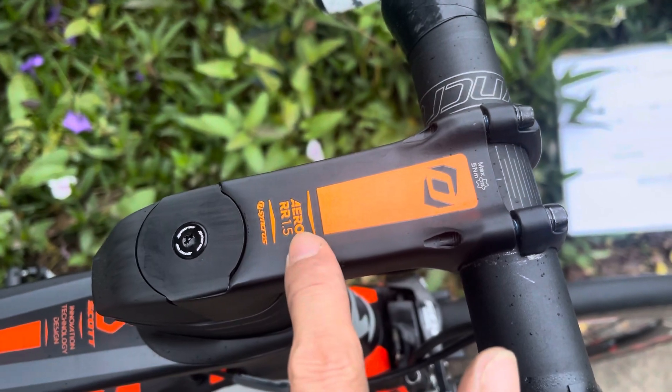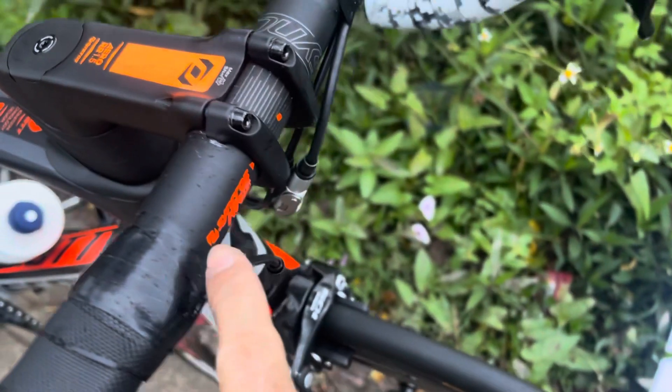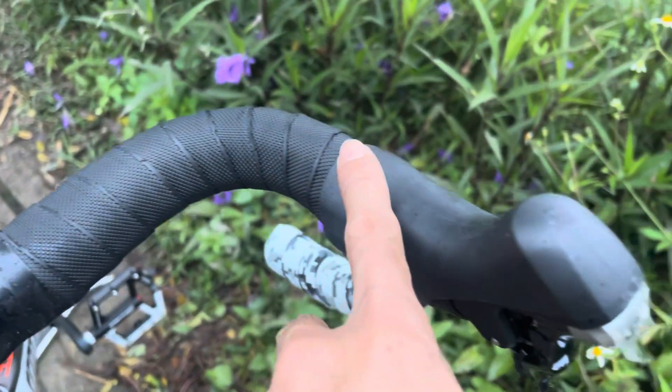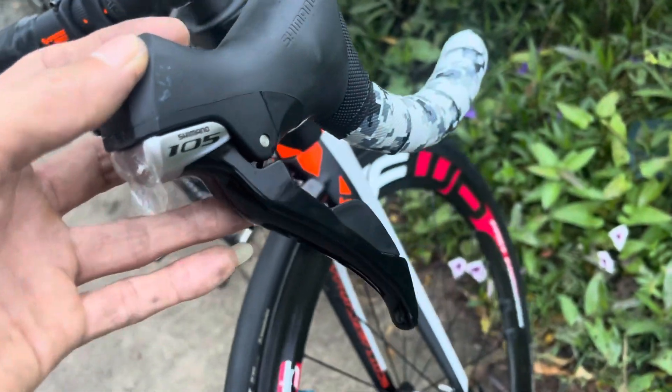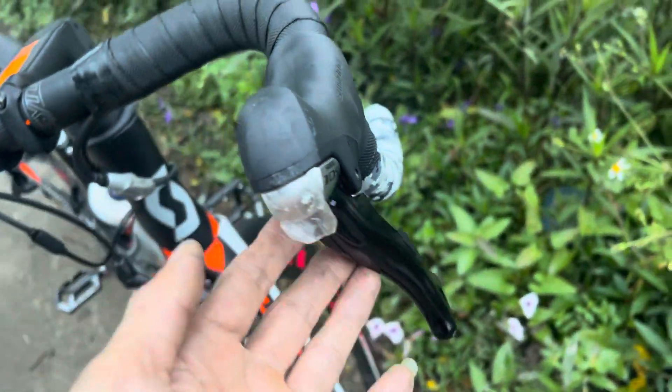Dòng Aero RR 1.5 - Scott. Dây cuốn tất cả là zin nguyên bản hết. Tay lắc thì đẹp như mới luôn, nó còn cả cái miếng bảo vệ này. Các bác có thể hình dung được là cái chiếc xe này người ta sử dụng nó ít như thế nào.